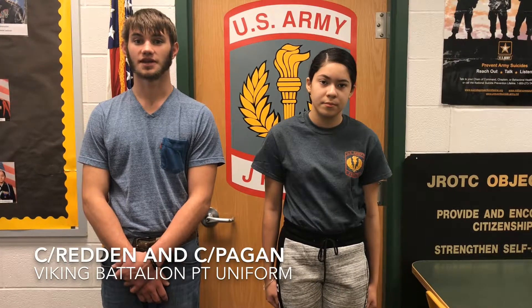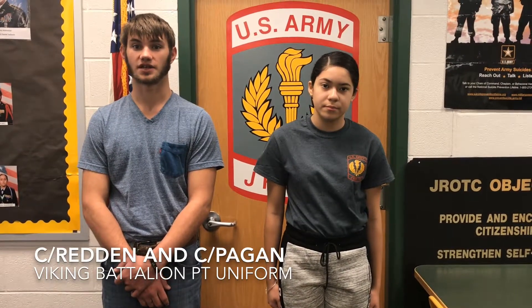Hello, I am Cadet Redden and we're going to be talking about the Viking Battalion PT Uniform.